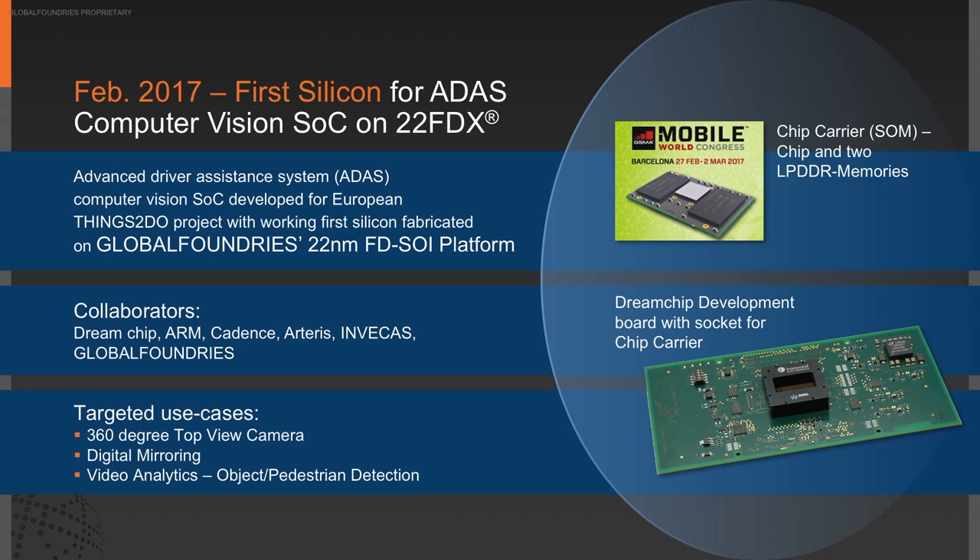Three main obstacles had to be overcome to get FDSOI to gain market traction: do you have a second source (yes — Fab 11 Chengdu coming online), do you have an ecosystem (yes — the DreamChip example shows multiple companies seeing value in FDSOI and wanting to be part of the rapidly growing ecosystem through the FDXcelerator program), and do you have a roadmap? We do have a roadmap now to 12FDX, showing the ecosystem is coming together to participate in FDSOI, including across the EDA tool chain.